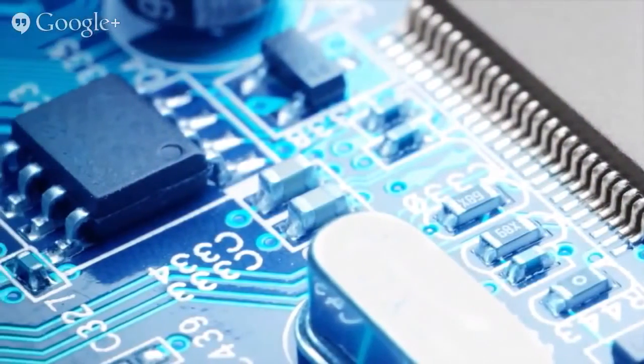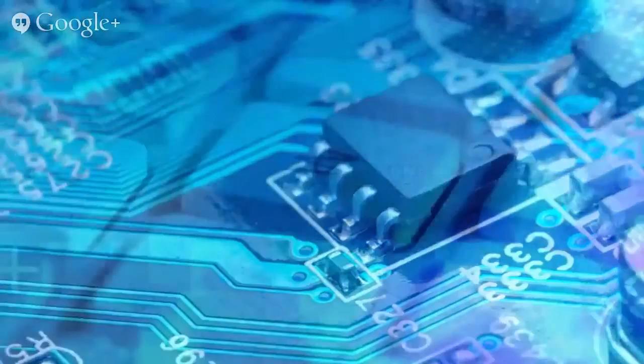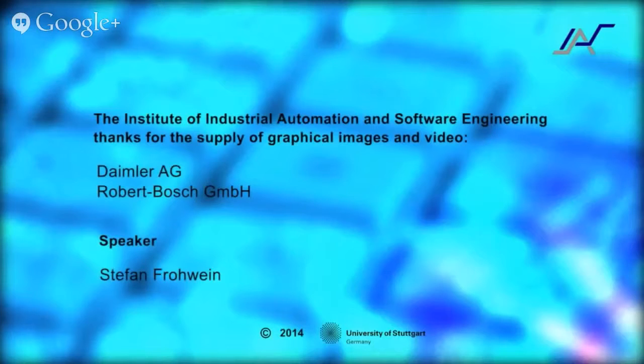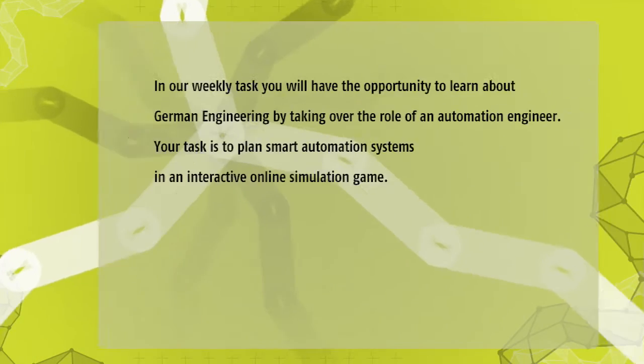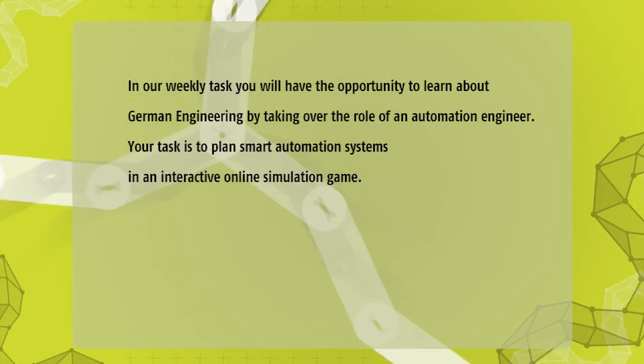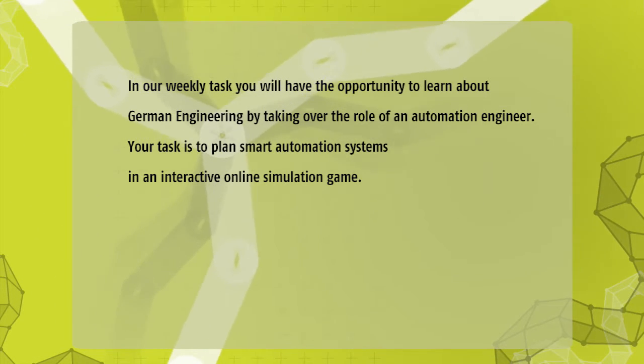Our motto at IAS: practice what is taught, teach based on research, and apply research results.